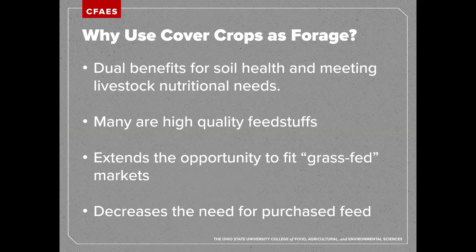Many of the crops we choose to use as cover crops are high quality feedstuffs, and we will meet the nutritional requirements of high performing livestock for much of their life cycle. We still need to do some testing on those forages to know how much is appropriate to feed and if we need additional supplementation. But as a general rule, many of them are very high quality.